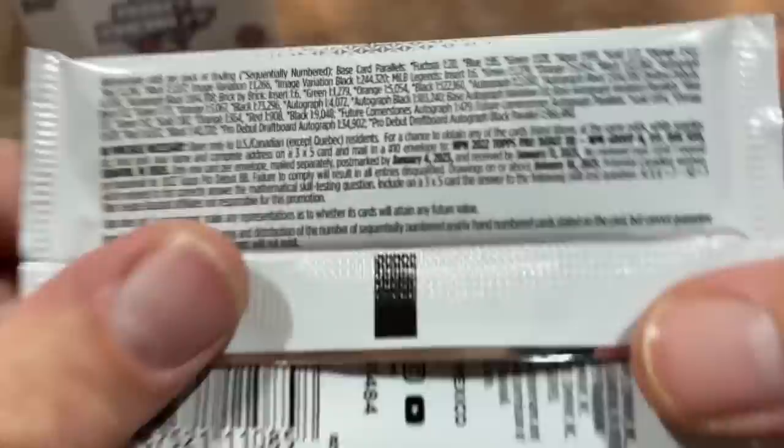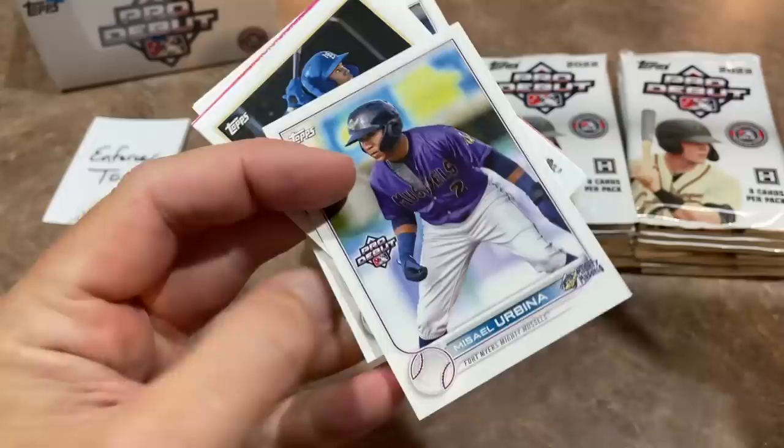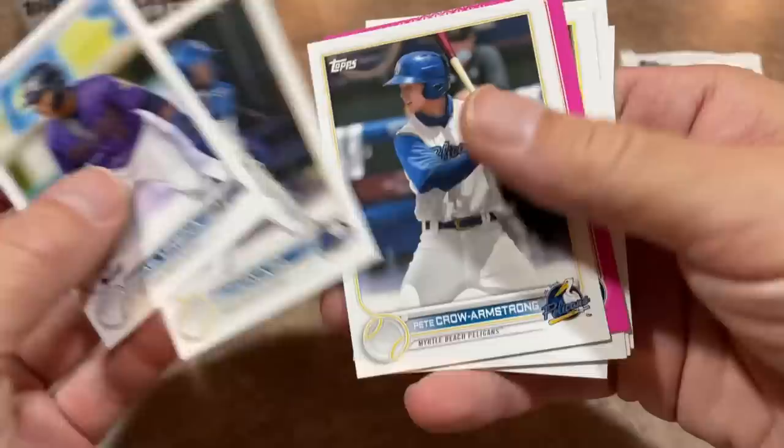But before I rip these open, let's show you the odds, because there are parallels throughout this product. You can pause that and read through it at your own discretion. All right, so here we go. You can see the 2022 Topps design. Miceel Urbina is on the front, Ed Howard — nice prospect there.